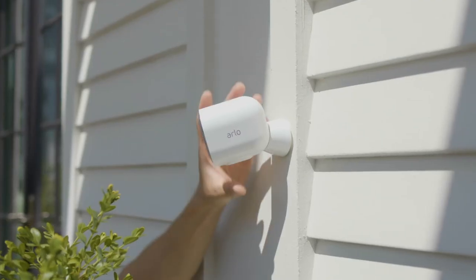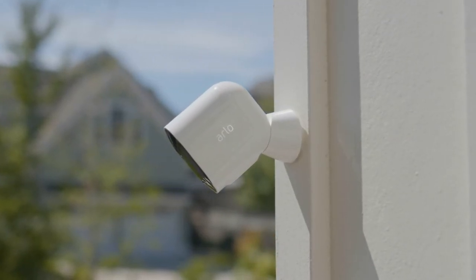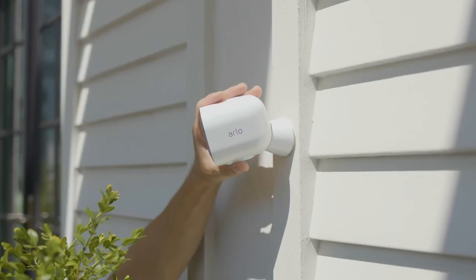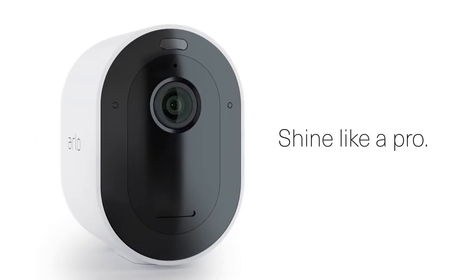It plays well with popular smart home platforms like Siri, Alexa, and Google. Set it up wirelessly in a breeze, and if you're looking for some advanced object detection features, simply subscribe to the Arlo Smart Plan. It's like having a personal security guard for your home.